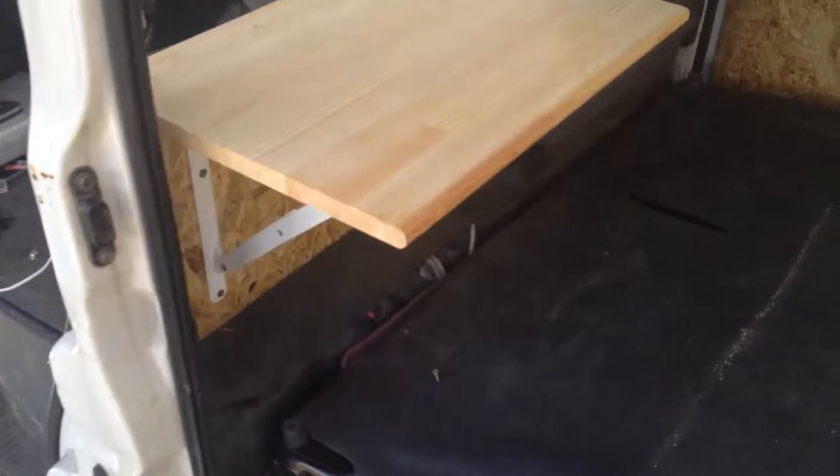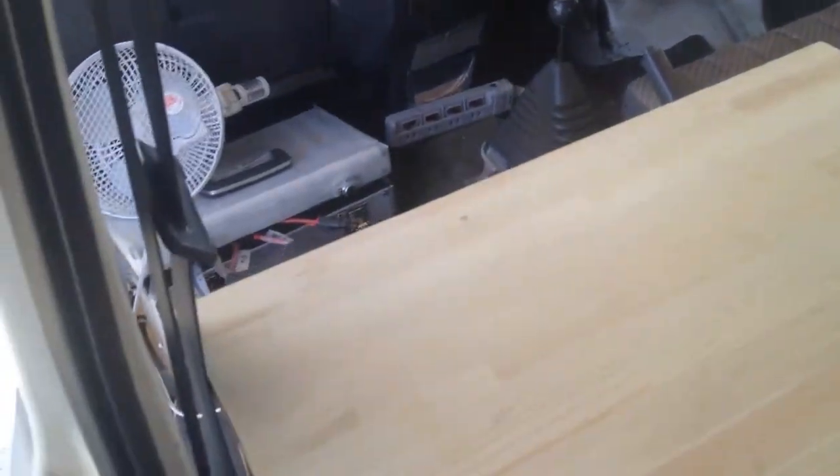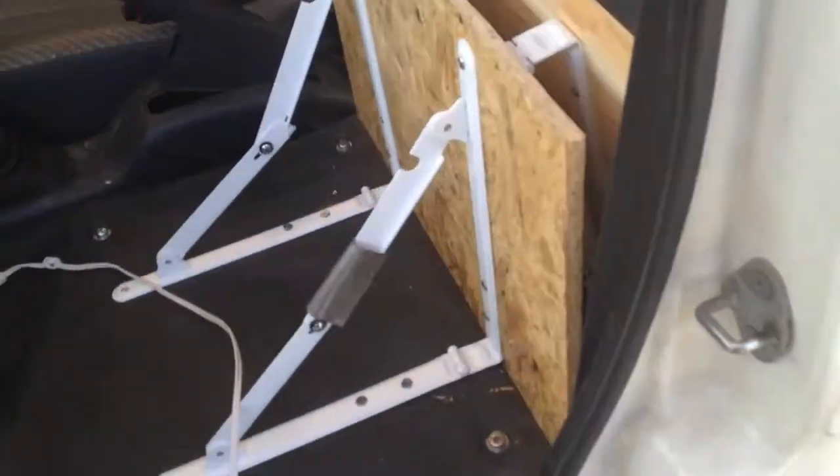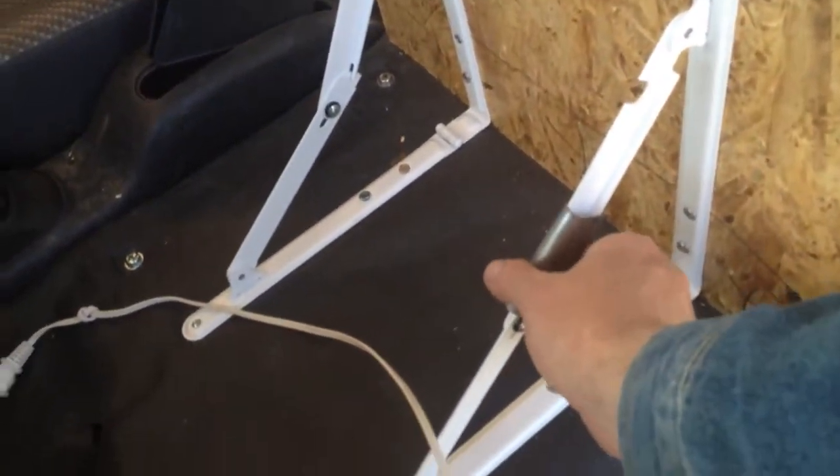What's cool about this table is it just comes down, even though it's kind of hard to do with one arm. So it folds down, and ultimately I had to create this bit here — this little sliding bar.